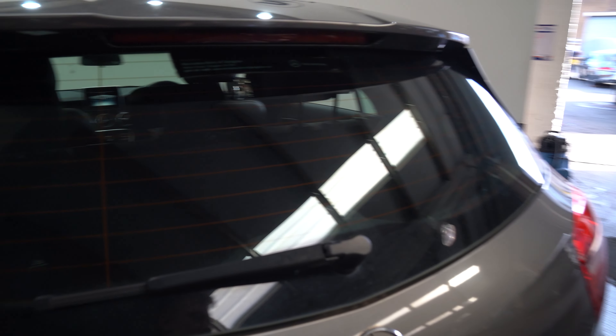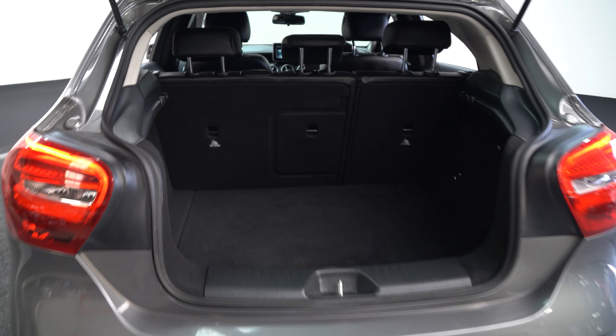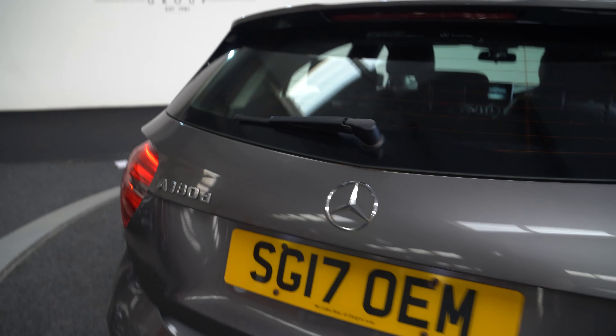Coming around to the back. Decent boot size. Convenient handle for the boot door — and close.